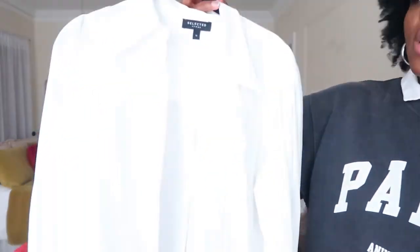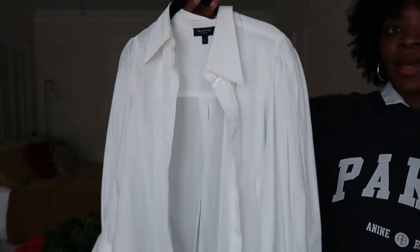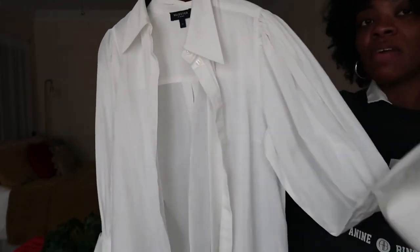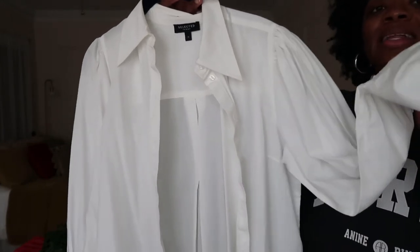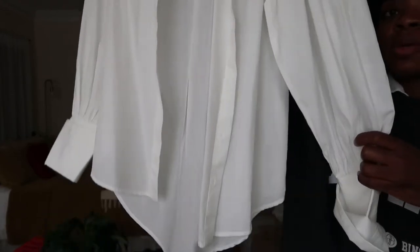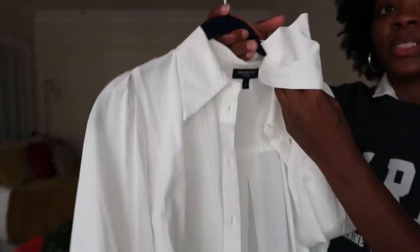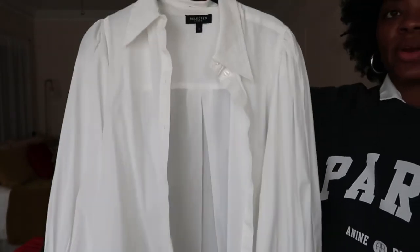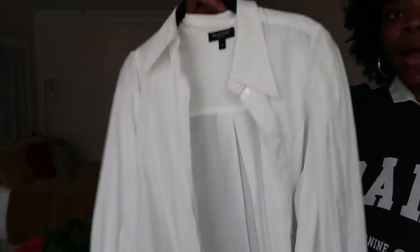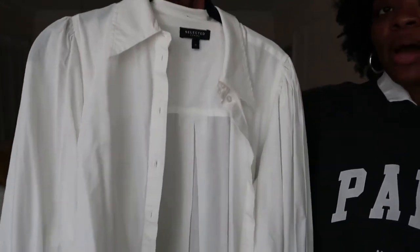This first shirt is by Selected Femme, picked up on sale from ASOS. At first sight it looks like a plain white collar shirt, but the sleeve is actually a balloon sleeve, which I love. A balloon sleeve is the perfect amount of elevation. It's your typical white collar shirt with a balloon sleeve and a cuff on the wrist. I'm looking forward to styling this with a cute pair of straight leg jeans and some black boots, or trousers and sneakers — the possibilities are endless with white collar shirts.